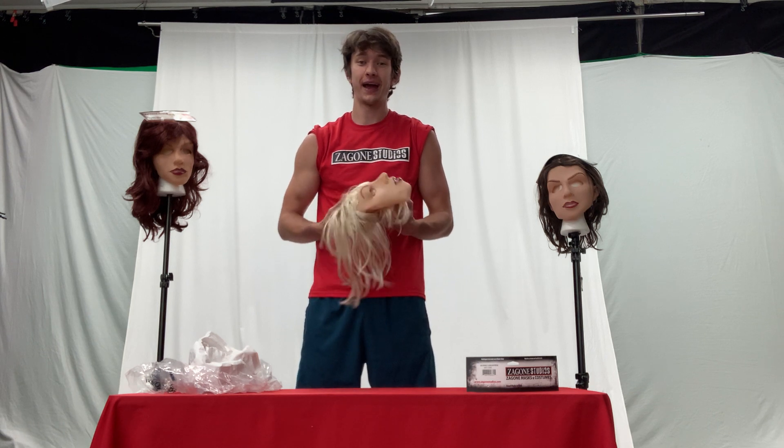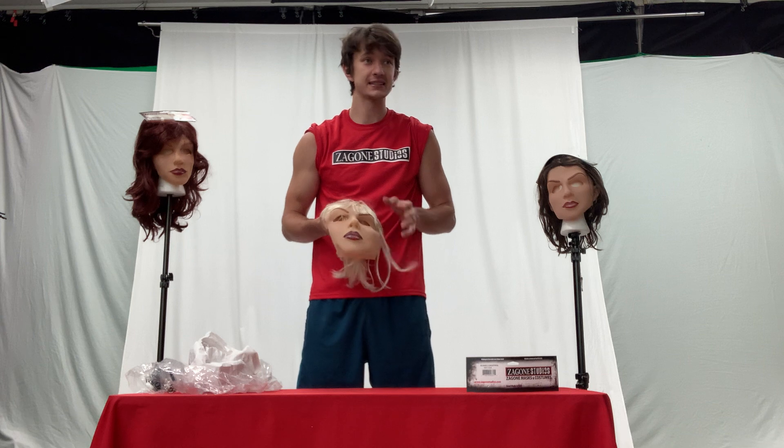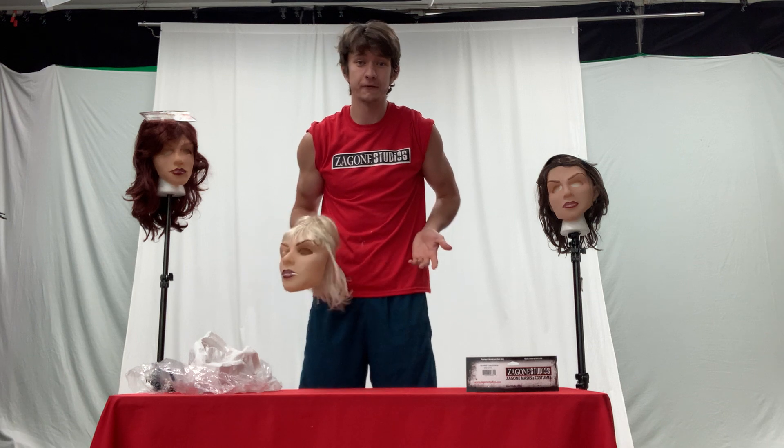The Onion, the satire website, also made a really good Maybelline commercial saying that instead of starting the day with so much makeup, all you really have to do is just put on a mask and you're set for the day.